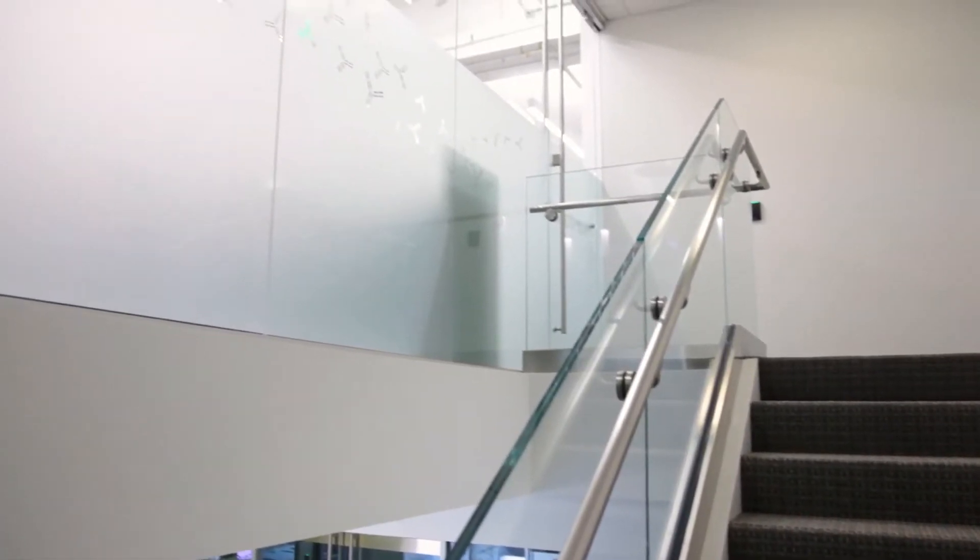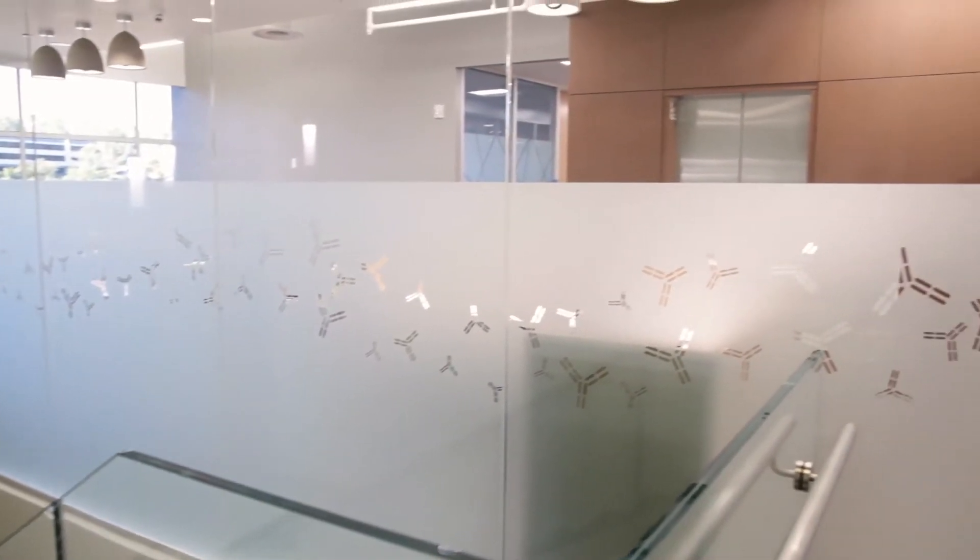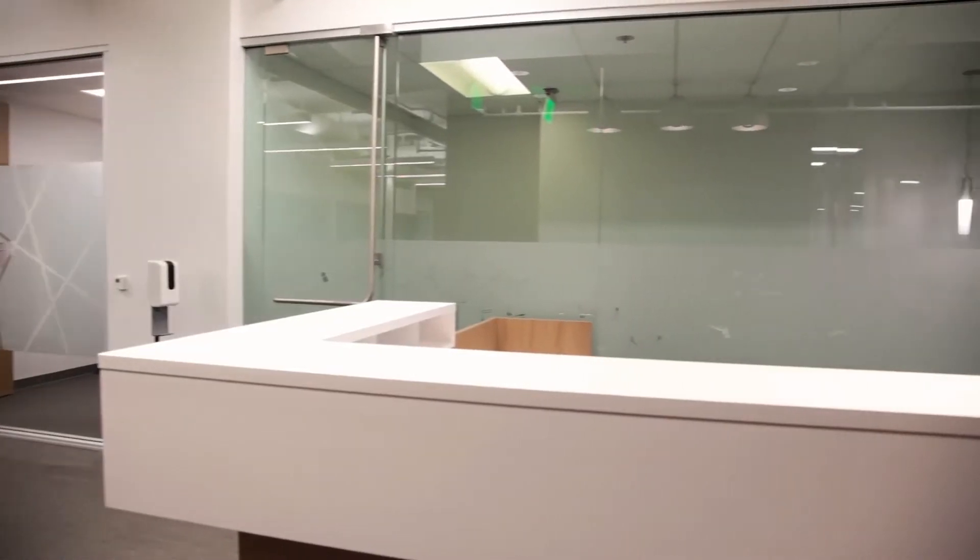As we come up the stairs, you'll notice there's a nice large glass panel. There's a receptionist that sits on the other side of this glass. We took the antibody logo again, cut it out of negative space, and did a repeating pattern all across there. Not only is it aesthetically pleasing, but it also offers privacy for the receptionist.